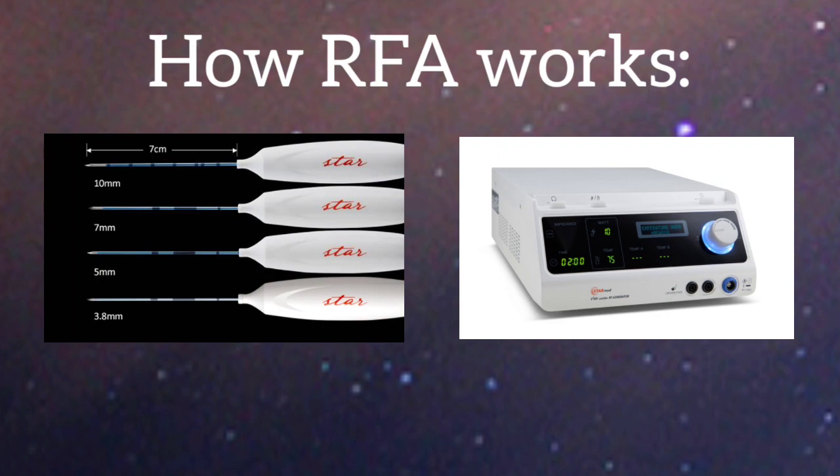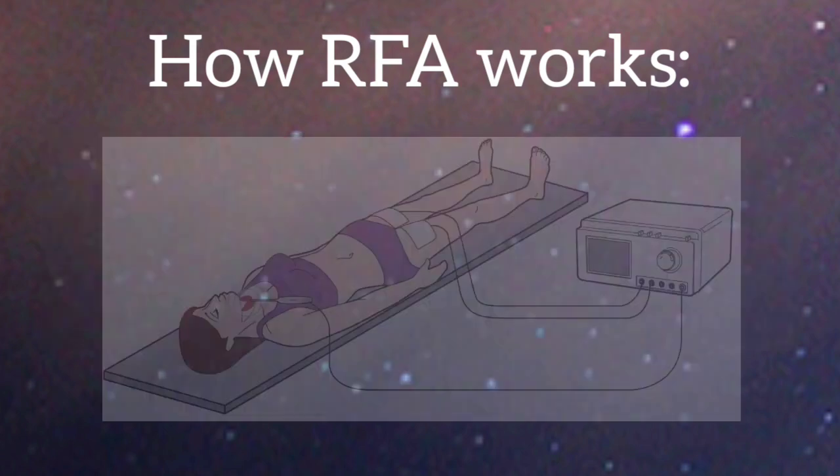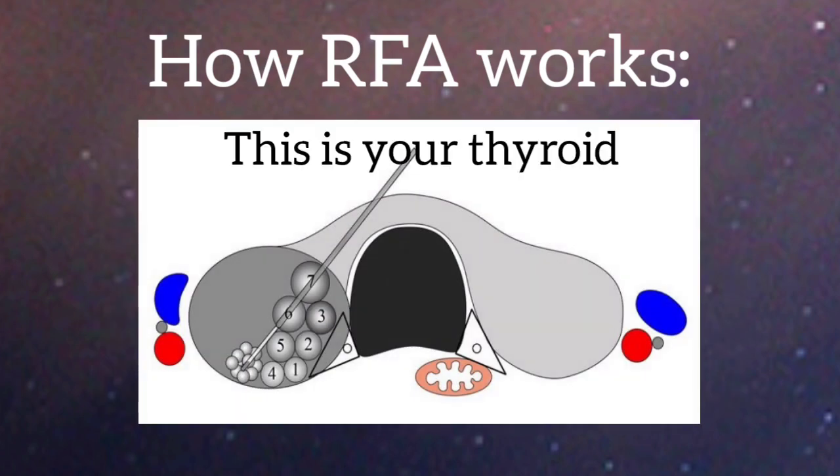The doctor uses a very thin needle which is connected to a machine that conducts radiofrequency into the needle. This is inserted into the nodule and guided by ultrasound. The doctor will insert the needle through the middle of the thyroid and then into the nodule, and then deliver the radiofrequency into the nodule, which burns it from the inside of the borders and does not affect the surrounding thyroid tissue. Once that section is ablated, the doctor will move the needle to another area and continue to ablate section by section until the entire nodule is treated.